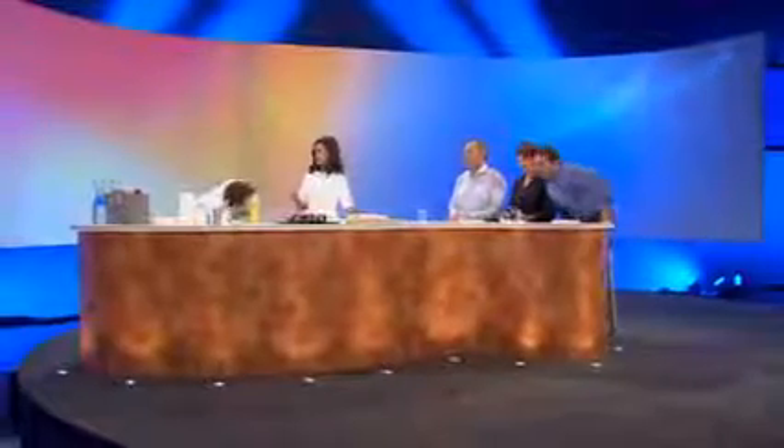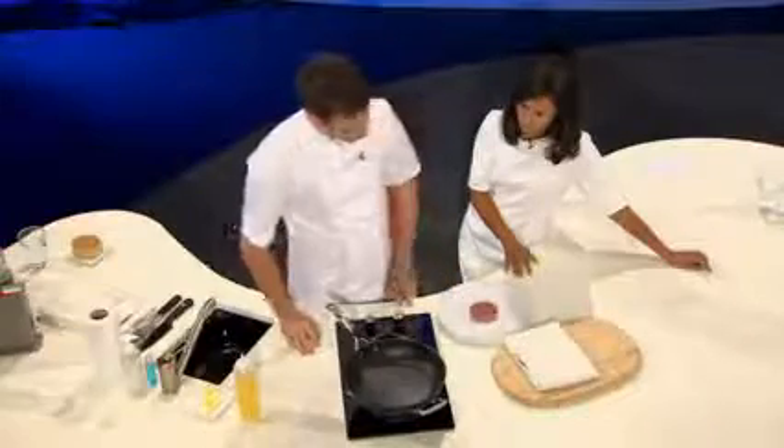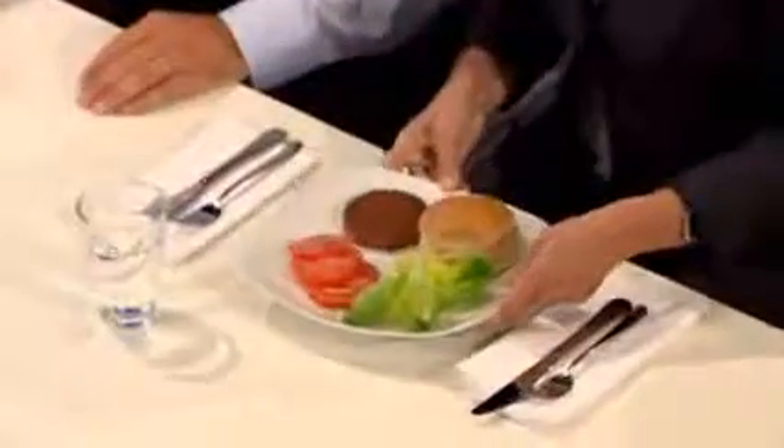It had all the hallmarks of a Saturday morning cooking show, award-winning chef to boot, but the familiarity belied what was to be an extraordinary culinary experience. With an audience of journalists looking on, the world's first test tube burger went under the cooking and taste test. It passed muster, just.